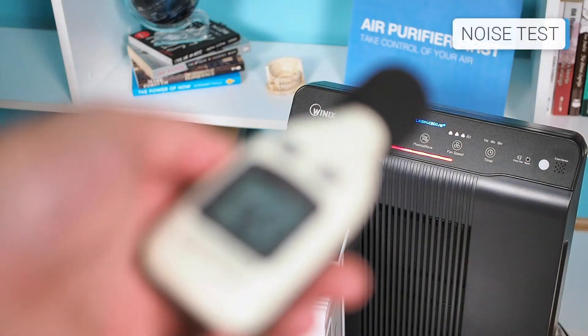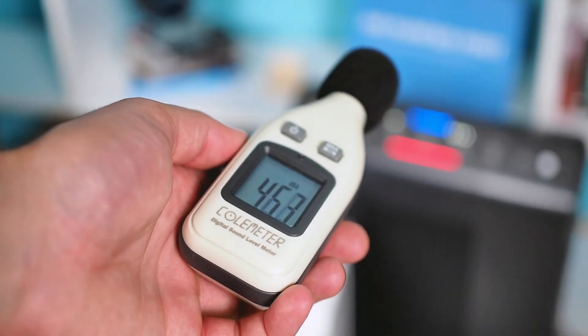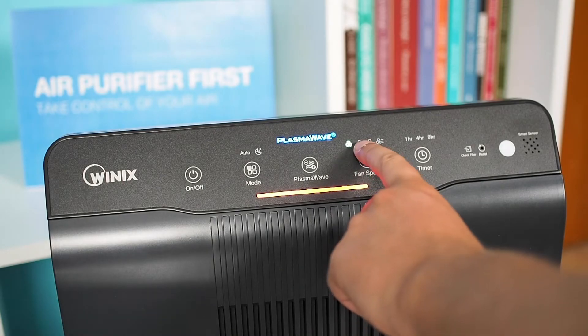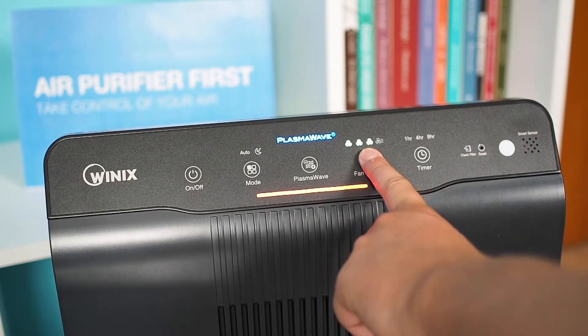The large and more powerful engine are reasons why the WinX 5500-2 is louder at some speeds. Comparing the lowest speed of both devices, the WinX 5500-2 is a bit quieter, while at the highest speed it is the opposite — the Levoit is a bit quieter. On the other hand, the WinX 5500-2 offers more speeds, and you will most likely find the one that suits you best.